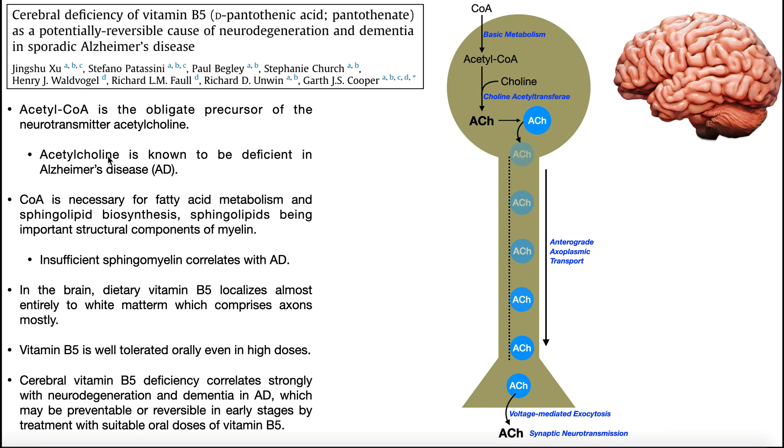Acetylcholine is known to be deficient in Alzheimer's disease. Not only is there less acetylcholine, but the neurons that produce it are being progressively destroyed. There is much more to Alzheimer's disease than deficient acetylcholine — including beta-amyloid plaques, which represent the pathogenesis — but acetylcholine deficiency is a recognized feature.